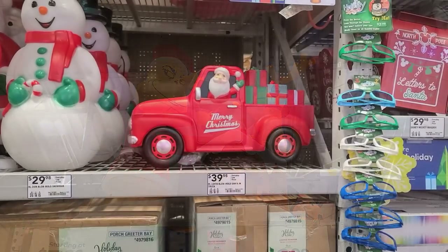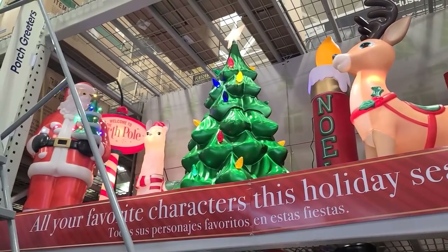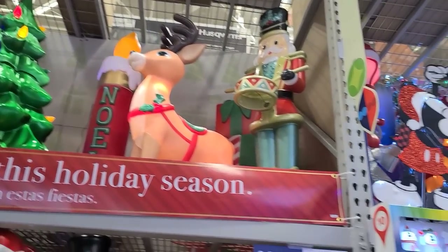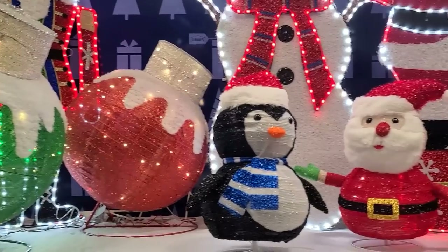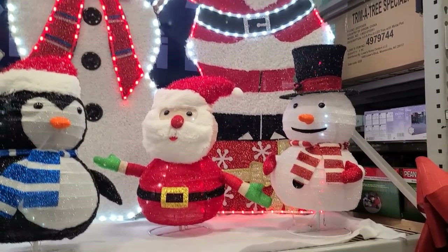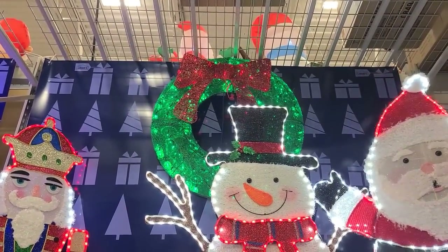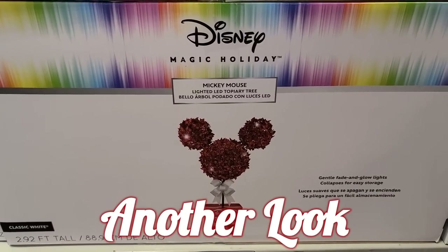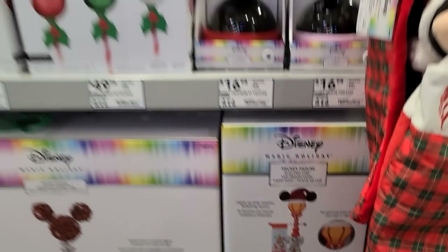We're at a different Lowe's now. This truck is $40. We have this tree up there for $80 and that reindeer in the back is $60. I think they have more stuff at this one than they did at the first one when we started this video — there are some more items we didn't see at the other one. These are $60. The penguin and the snowman are $25. These bulbs up here are $60. The big wreath is $70. The tree is $200 and the snowflake is $100.